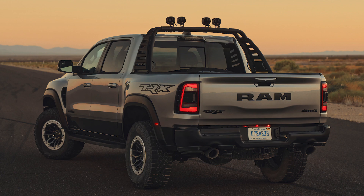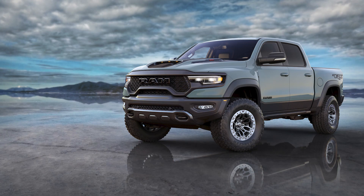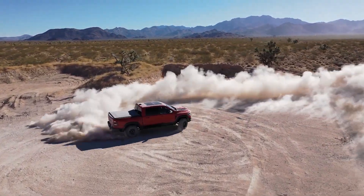Continuing on with the topic of the Ram 1500 TRX, it looks like that 702-horsepower truck will soon be exported to Europe. AEC Europe is the official importer of Dodge and Ram vehicles to the European Union and they have confirmed their plans to sell the TRX in that region. The demand isn't so strong overseas due to government regulations, high gas prices, and the overall size of the trucks, however they are still going to be available for those who want them.